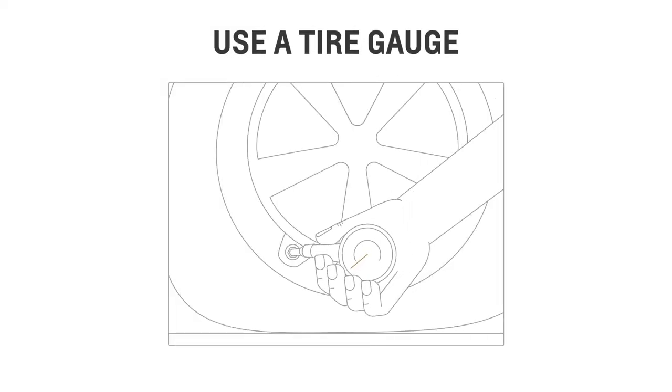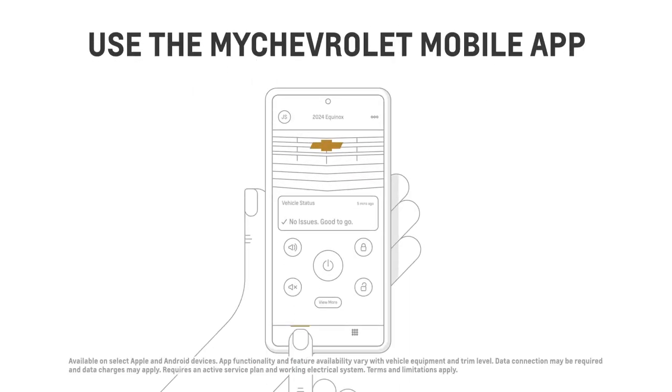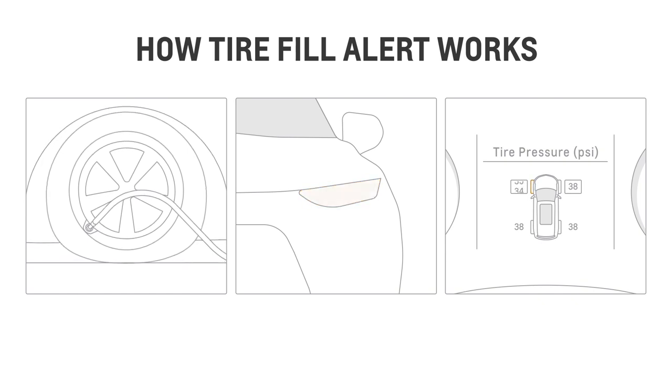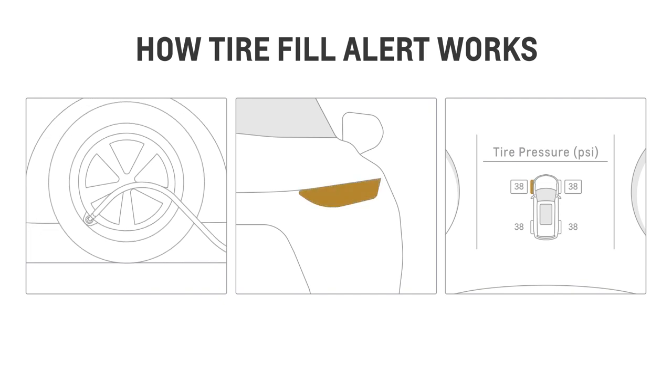You can also use a tire gauge to measure your tire pressure manually, or you can check it on the MyChevrolet mobile app — just click on the vehicle status tile on the home screen. If your vehicle is equipped, it will flash the turn signal lamp when you add air to an underinflated tire. And when the recommended pressure is reached, the lamp will stop flashing and the horn will sound once.